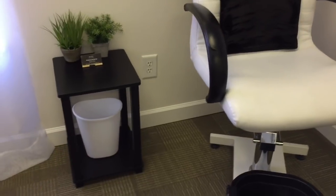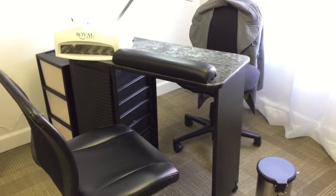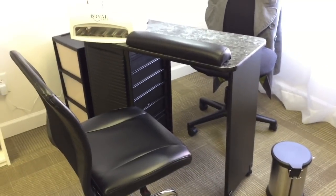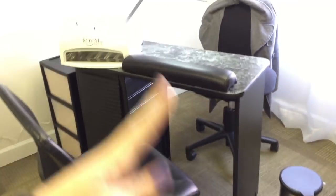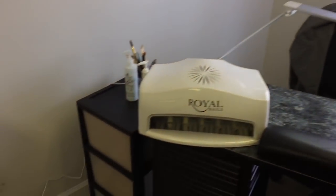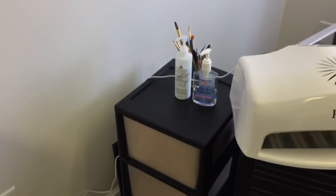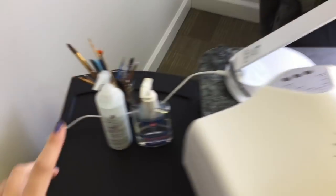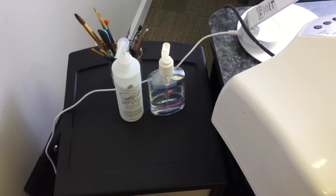Then I have my nail table. I've had this nail table for years and it's definitely time for an upgrade, but it's held up really well. I just have my client chair, my chair, the table, trash can, my gel lamp, my table lamp, and then this extra little storage rolling thing on wheels. It's basically like an extension of my table because my table is very limited on top space to actually do any work, especially when you have the gel lamp up there.